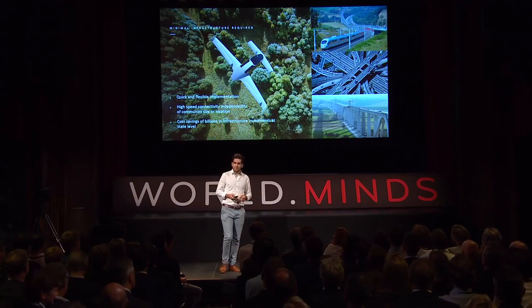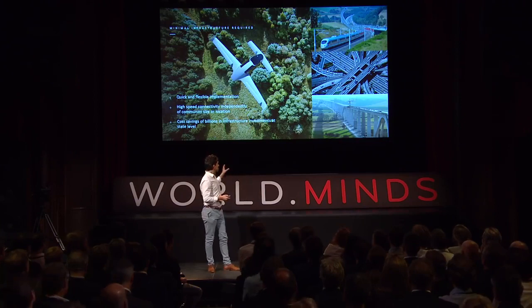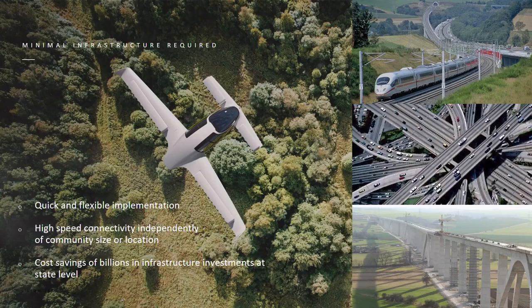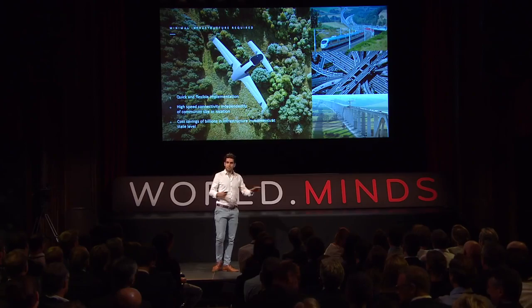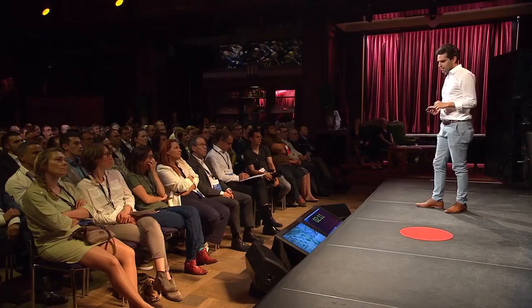It's also about cost and infrastructure. On the right, that's how high-speed infrastructure looks today. On the left, that's how our system looks — there's no noise on the ground, no emissions, and no track through nature. Because of this, we can, for the first time in history, give the same speed of connectivity to any place in the country regardless of the size of the community, because we only build the endpoints of the connection, not the track in between.